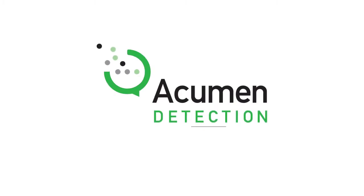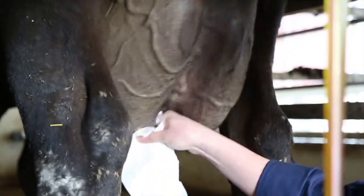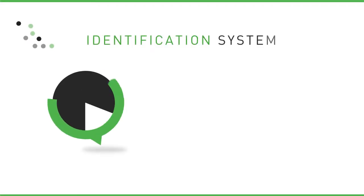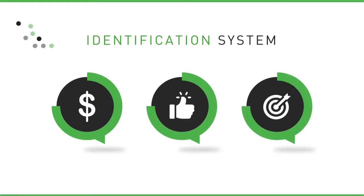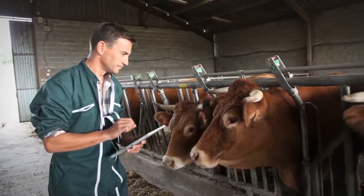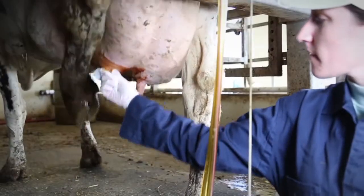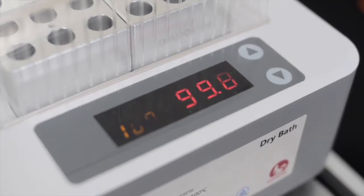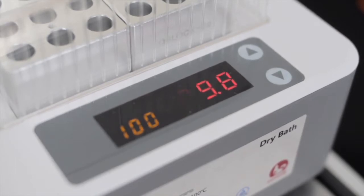Here at Acumen, we are 100% committed to helping dairy producers improve and maintain the health of their herds. We developed an affordable, easy-to-use, accurate identification system that uses real-time PCR-based technology that allows dairy producers to know what prevalent pathogens are causing mastitis infections in their herds in three hours.